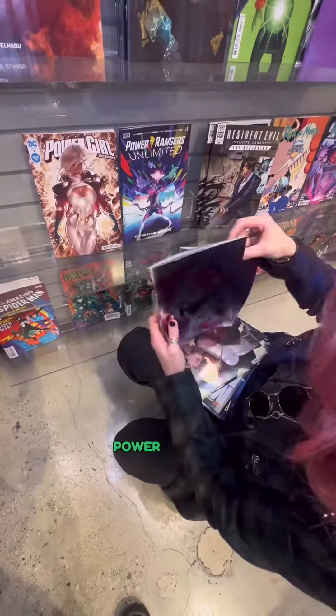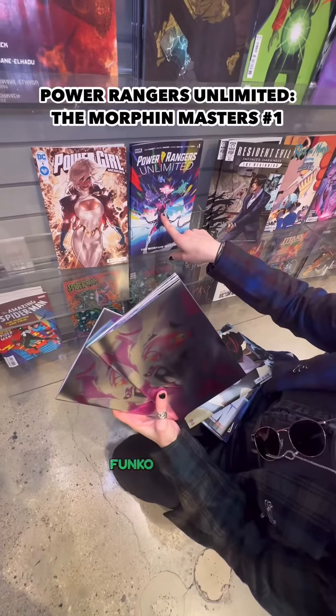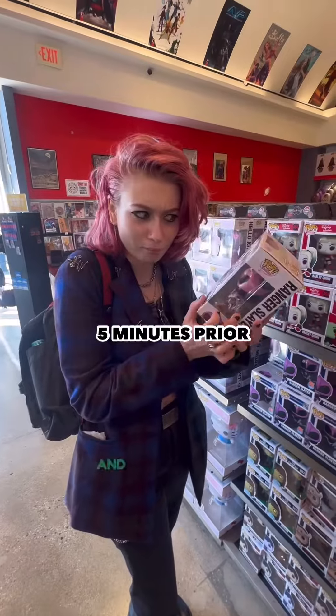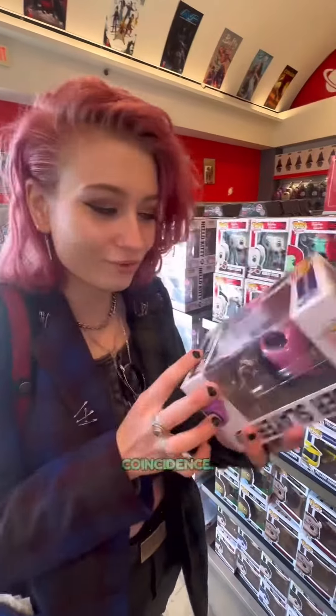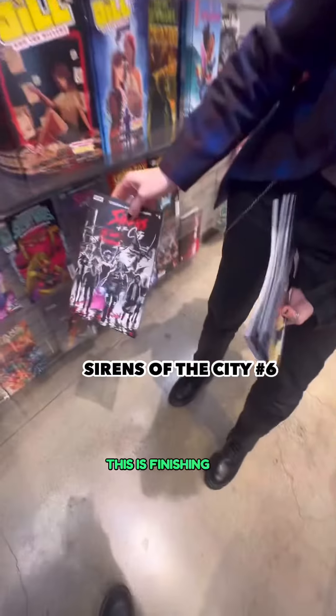Oh wow, Power Rangers! Oh, that's the Ranger Slayer. Yeah, Ranger Slayer — I just saw her in Funko Pop form! Oh my god, you did? I just read this, she's so cool, and now she's here in my hand. What a funny coincidence. I was just reading this — Tries the City. This is finishing up the series, that's so cool!